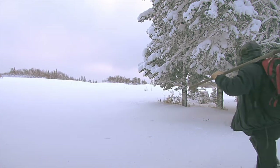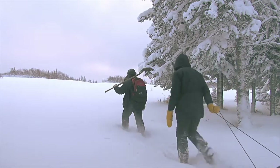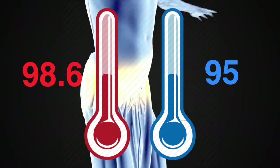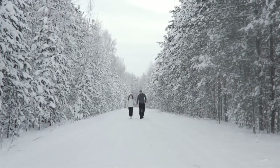Here are some important facts. Hypothermia occurs when your body loses heat faster than it can produce it, causing dangerously low body temperatures. Our normal body temp is around 98.6 degrees Fahrenheit. Hypothermia occurs when your body temp falls below 95. It's a gradual process because it happens with prolonged exposure to extreme temps.